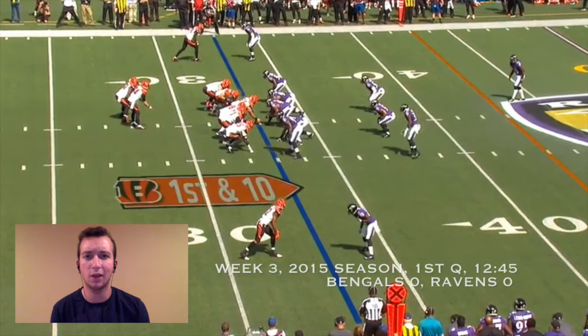I want to show you just why I'm looking forward to either Westerman or Fisher or anyone else taking over for Bodine in the near future. I'm going to take you back to a simple play from week three last year against the Baltimore Ravens.